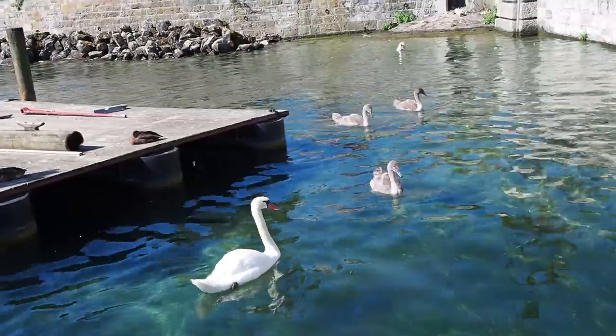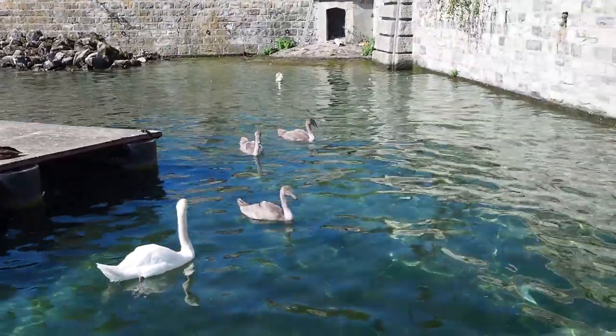Oh wow, so these are ugly ducklings — baby swans. I think we're going to pass right by the Jet d'Eau. We're going to have slightly different routes across to Old Town.